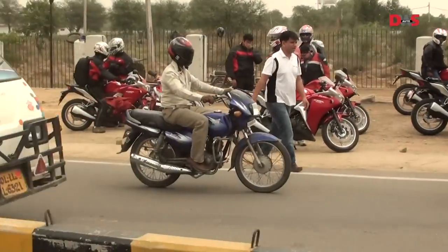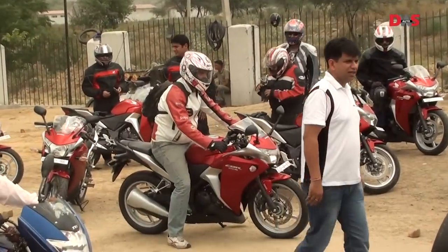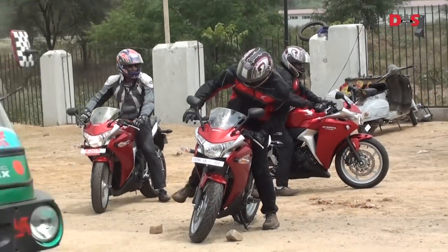The group of riders set off from West Delhi towards a resort on Sona Road, Haryana. On the way, the CBR 250R handled traffic with ease and the bike's weight is neatly distributed. The bike attracted a lot of attention on the road.